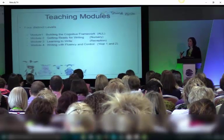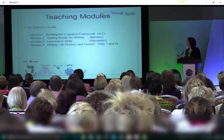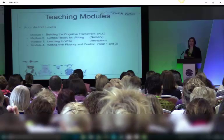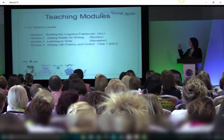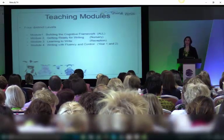The cognitive framework is for all levels because you need to make sure the children have the structure to learn from. Then you would choose depending on your area. If you have a nursery, brilliant. If you don't have a nursery, you would double check that and then go straight into module 3 in reception.